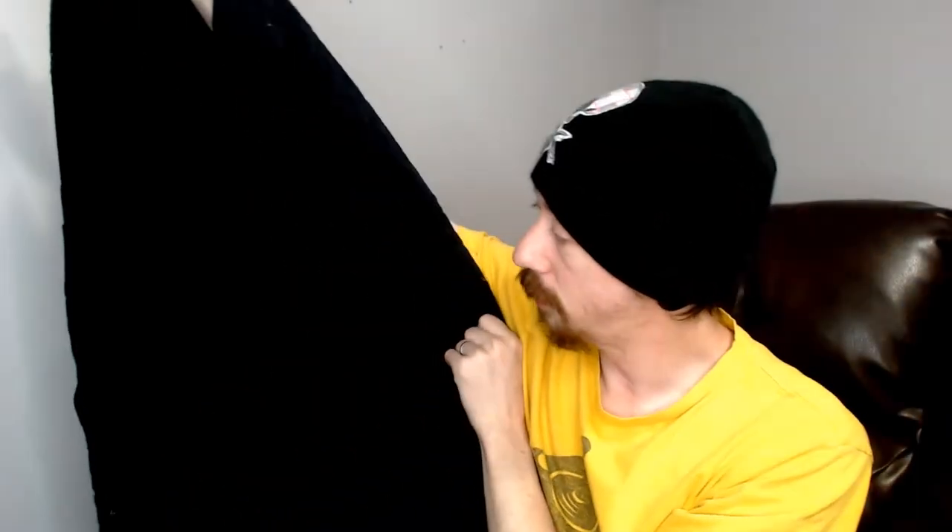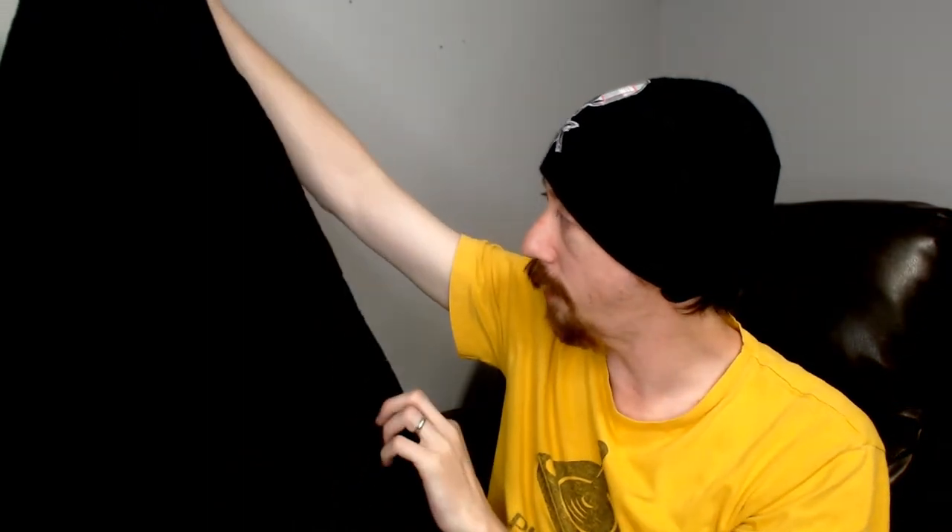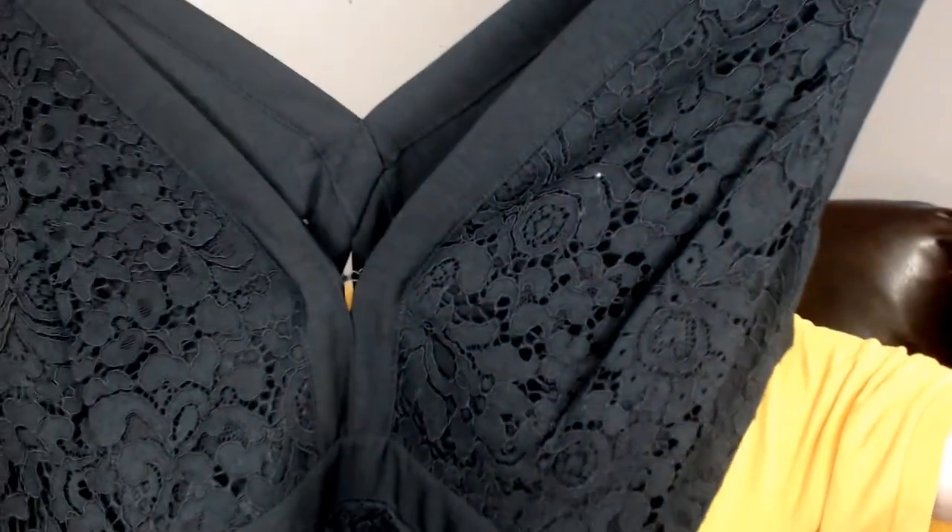Up next we have a lace something — this is Free People. This is a medium, and it's a lace sleeveless piece — long enough to be a dress. It does have pockets. You can see the lace pattern on the top that goes all the way down to the bottom, and there's a second layer that feels like linen. In the back it has a triangle opening that goes all the way through.